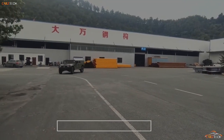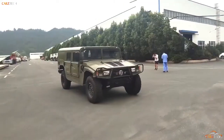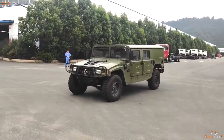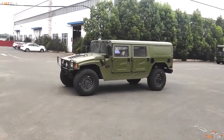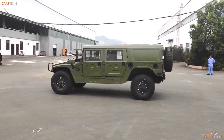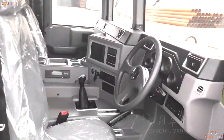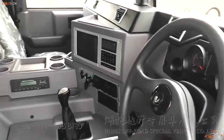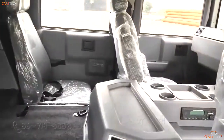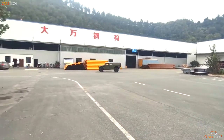If the GAZ Tigr and URO VAMTAC S3 are Humvee lookalikes, then there are more than a few similarities between the Beijing BJ2022 and the Jeep Cherokee on which it is primarily based. Dramatically dubbed the Brave Warrior, the BJ2022 is a military light utility vehicle developed for the People's Liberation Army of China. While its concept was revealed in 2002 as a collaboration between Beijing Automobile Works and Chrysler, it took a few years to come to fruition, with Chrysler dropping out of the project, and it has been in use since 2007, with operators including the armies of Syria, the Dominican Republic, and the Philippines.